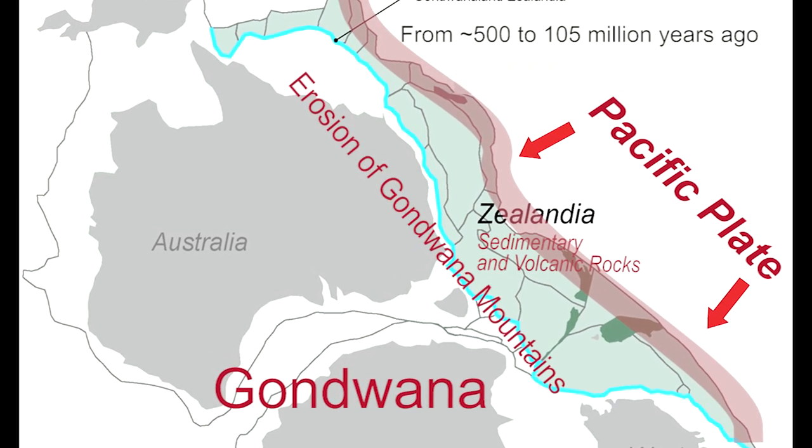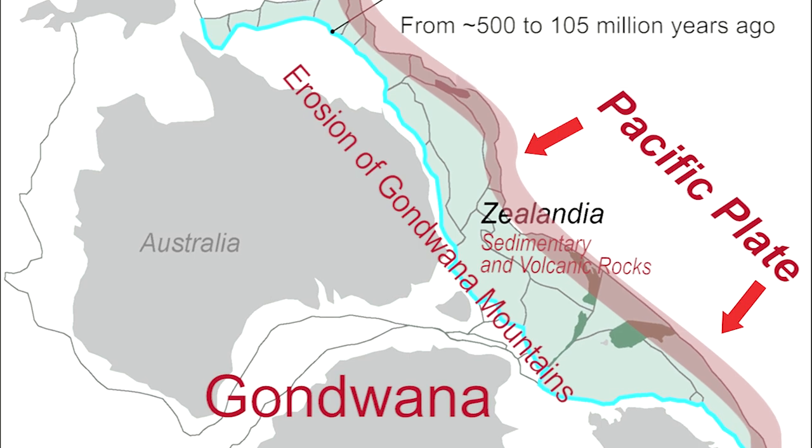There was a lot of uplift along the coast. There was erosion of the mountains, lots of sediment pouring into the ocean, and it was all being pushed and scrunched up against Gondwana as well. So these rocks tend to be highly deformed when we find them.